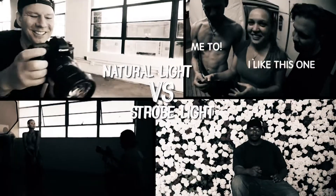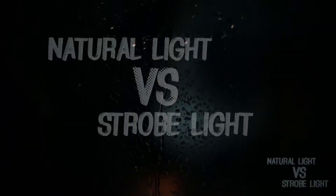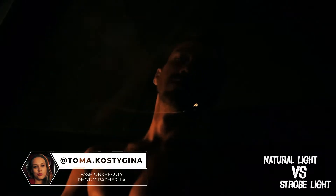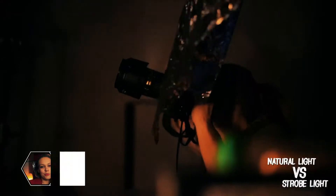My name is Jeff C and I'm shooting here at FD Photo Studio. I love shooting indoors because I love to create my own sets and I don't want to be bothered. I like to take my time.